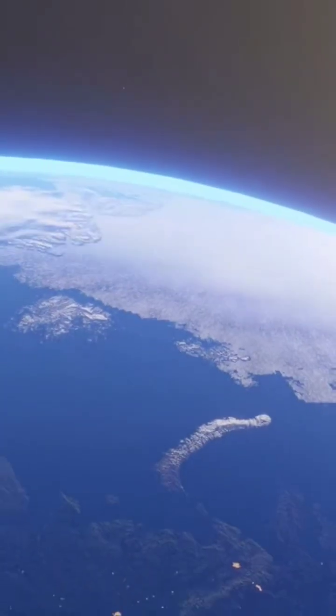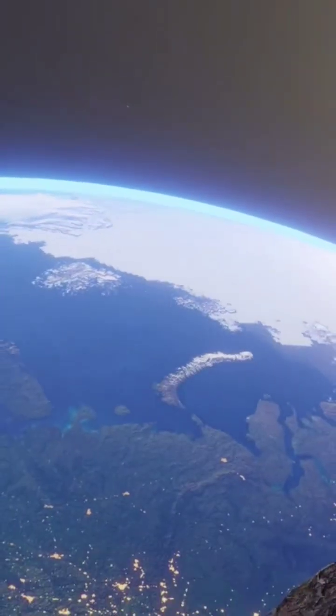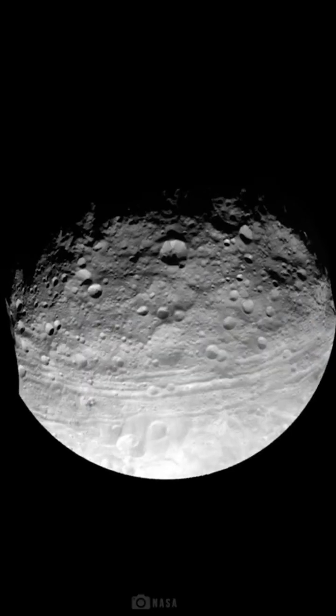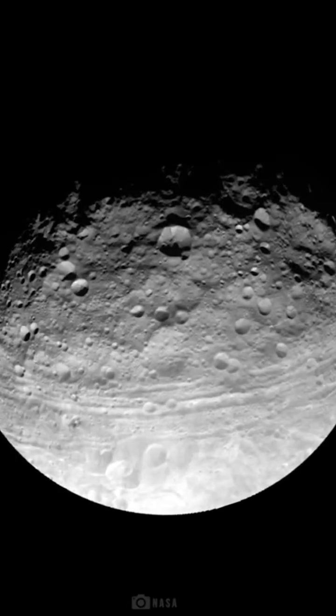In fact, of all the asteroids discovered before and after, Vesta is the brightest that can be seen with the naked eye, thanks to its size and the nature of its surface.